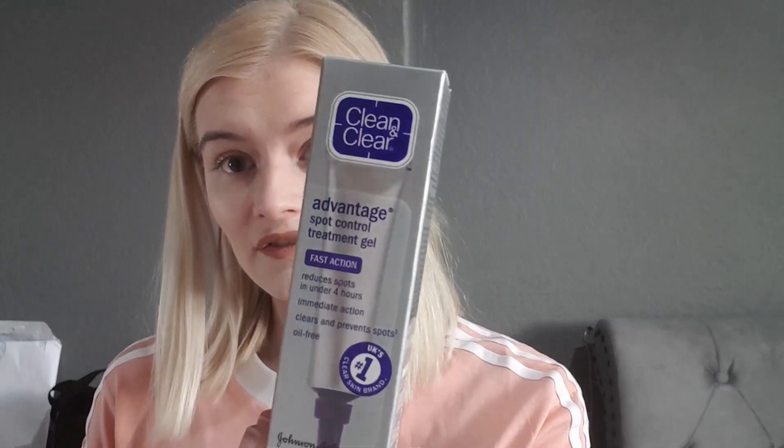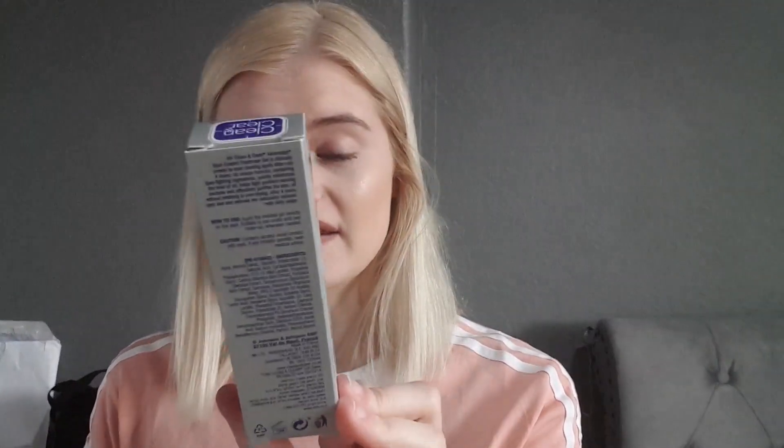I also picked up a new Rimmel Stay Matte Powder in shade 001 Transparent, because my other one is very grubby and I've lost the top for it — not very hygienic! It's also running out, so I thought I'd get a new one. That was £3.99. The last thing from Superdrug was the Vantage Spot Control Treatment Gel from Clean and Clear, just to help with spots, and this was £2.99.